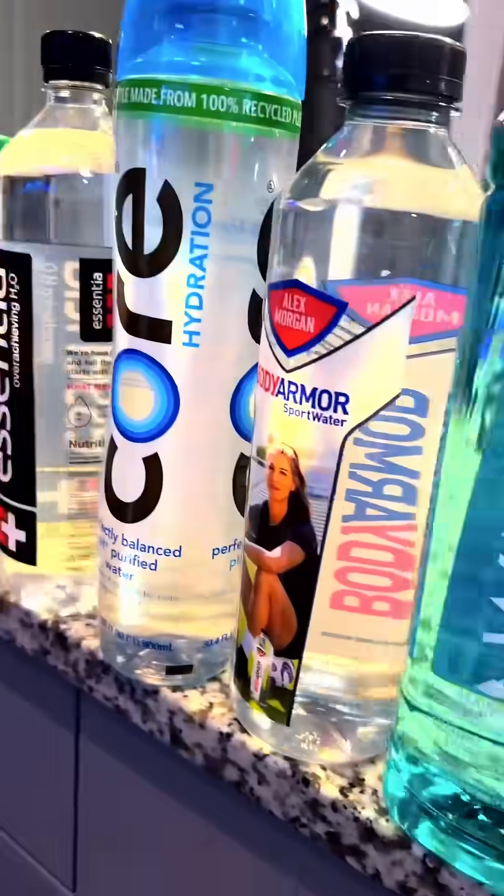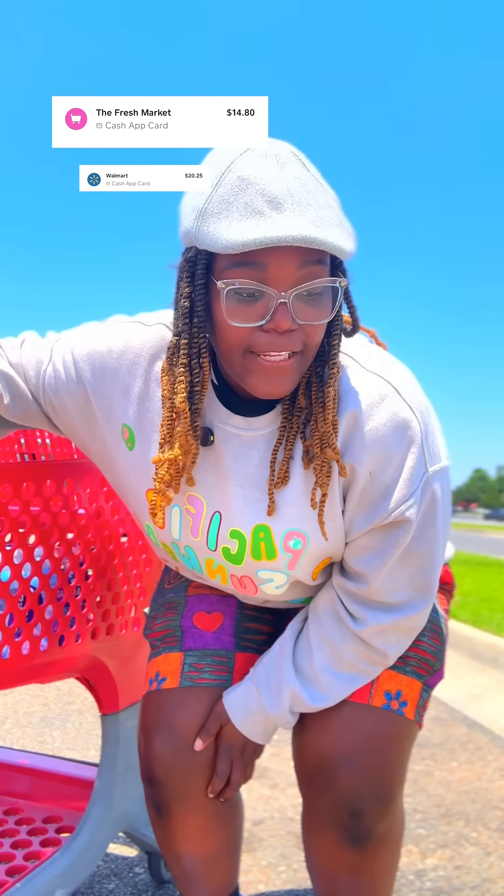So far, my total has only been like $40, but I'm about to buy some Voss, and that's probably gonna be $40.